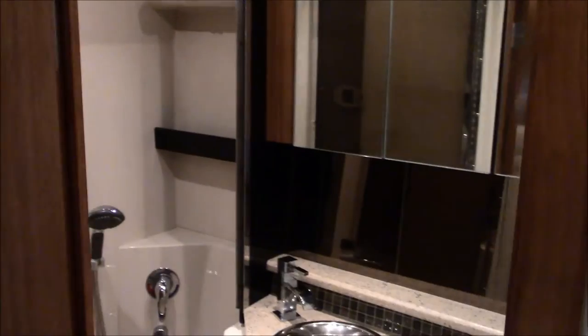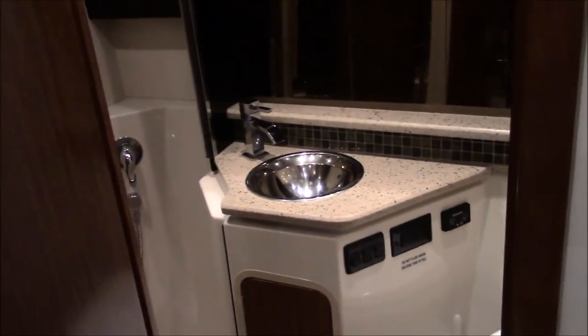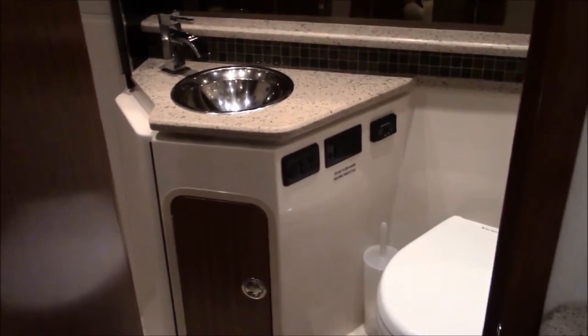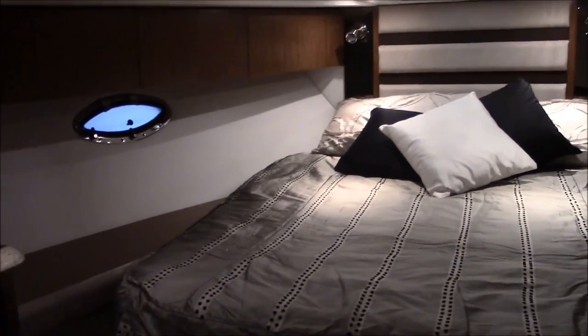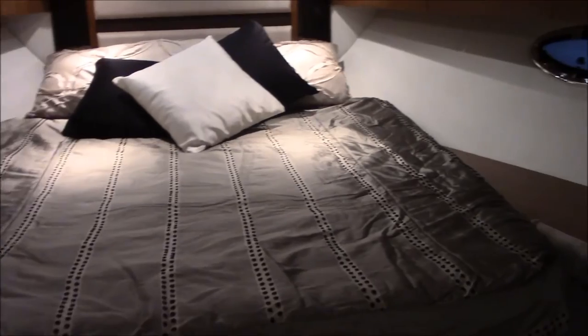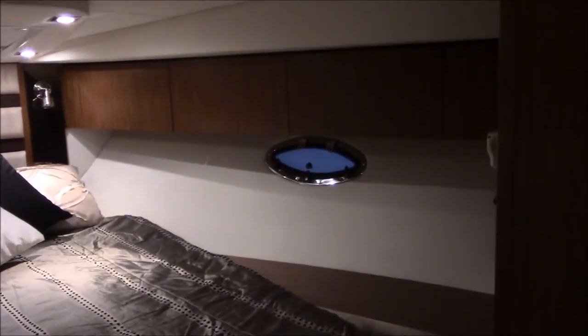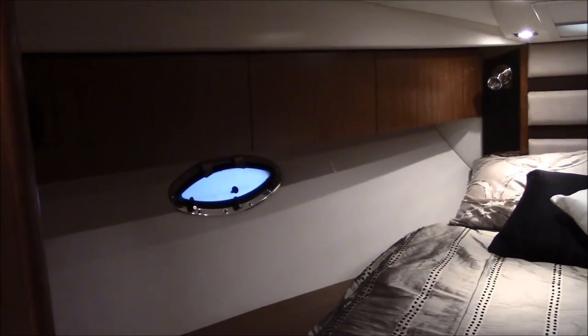Nice spacious head with shower. Here's a little closer detail of the sleeping quarters forward on the 380 — centerline queen. Again, lots of storage on the starboard side and the port side on this Cruisers 380.